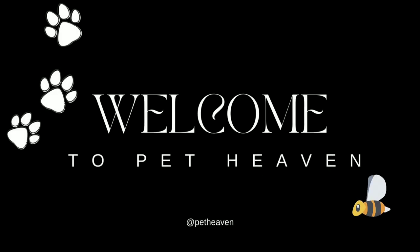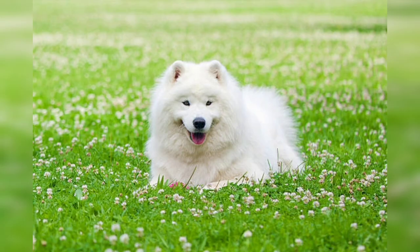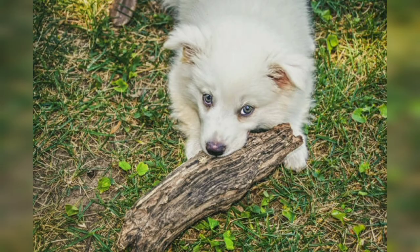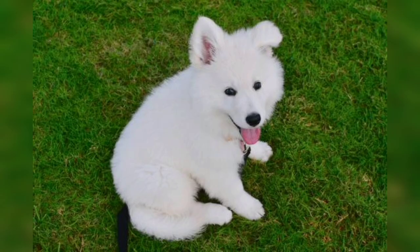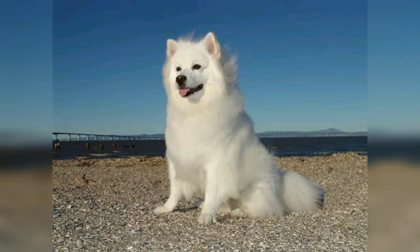Hello, beautiful guys, welcome back to my channel Pet Heaven. In this video we are going to discuss the American Eskimo dog. The American Eskimo dog, with a striking appearance and friendly demeanor, is a captivating breed that has charmed dog lovers for generations. Despite its name, the American Eskimo dog is not actually from Alaska but rather has roots in Germany. This beautiful and versatile breed comes in three sizes: toy, miniature, and standard.